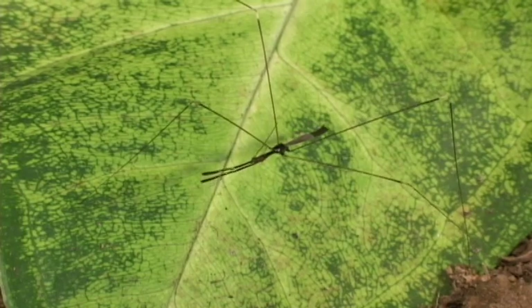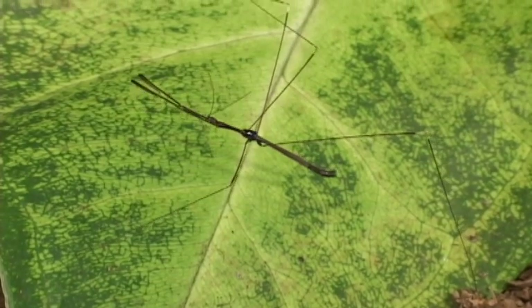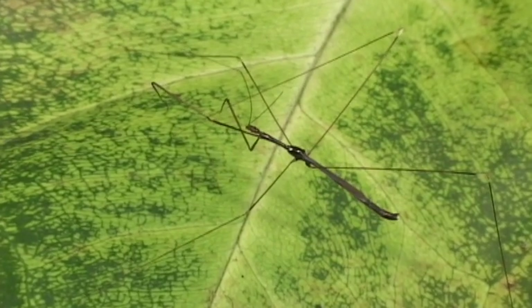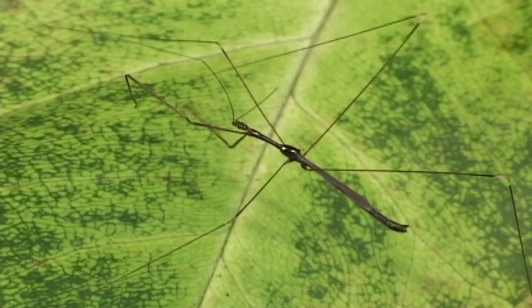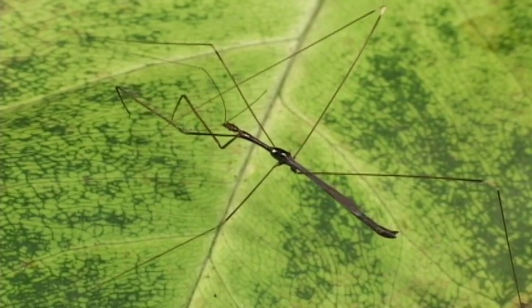Not all the assassins look alike. Biologists group insects together according to certain structural characteristics that often defy the gestalt, like this thread-legged bug, which looks more like a walking stick than an assassin bug.